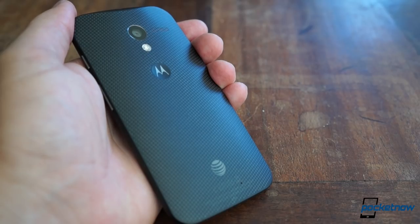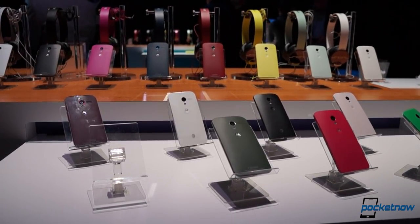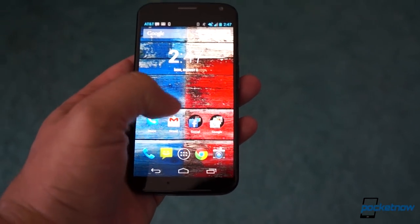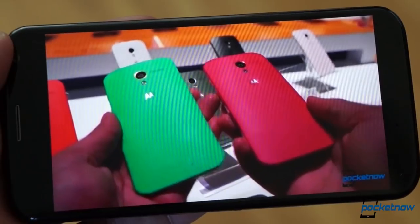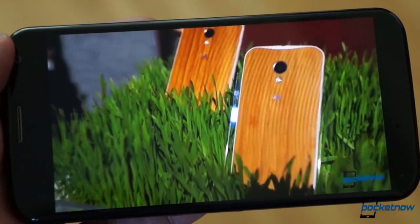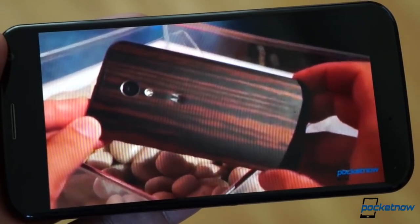It doesn't feel at all unnatural to drop the X into a pocket with some keys or coins, even right after unboxing it. That holds true for the stock white and black versions, and also the many customizable variations that Motorola will make available. Pressing the small power standby key on the side brings that big, beautiful screen to life. Google reminds us that the Moto X is assembled in the USA with a patriotic wallpaper that also leverages the AMOLED panel's color saturation prowess. The company went with a 720p screen over the now-standard 1080p flagship resolution, but at 316 pixels per inch, you're not going to be complaining about the pixel density. The panel is bright, sharp, and beautiful.